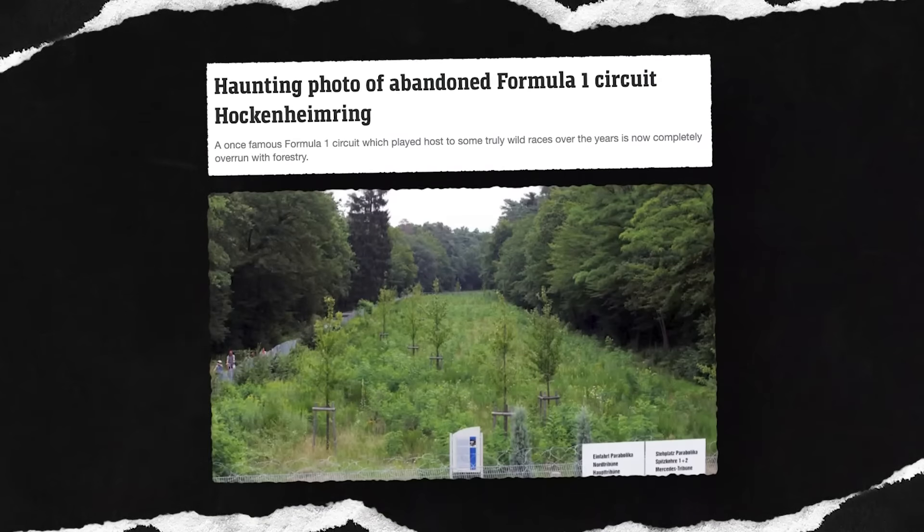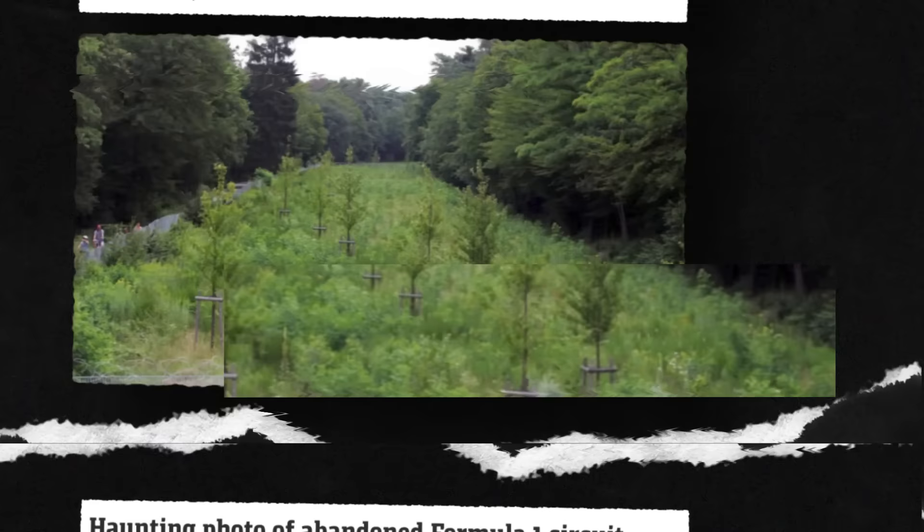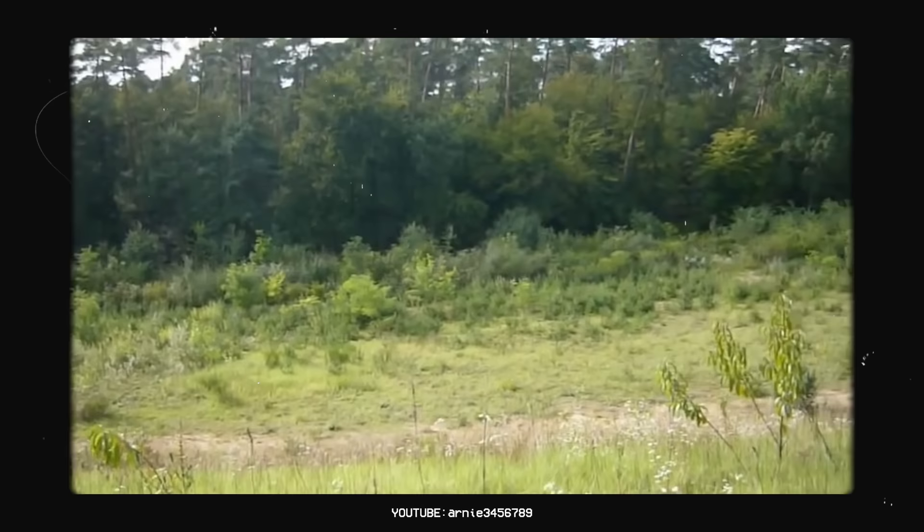I've always been fascinated by this circuit. The massive run through the forest is what I look back on as such an icon of speed in Formula One. But that forest section that I love so much, for some reason, was what kind of caused the demise of this former track. The Hockenheim Ring has a history, and some of its old sections sit abandoned in a forest to this day. So, what exactly happened?